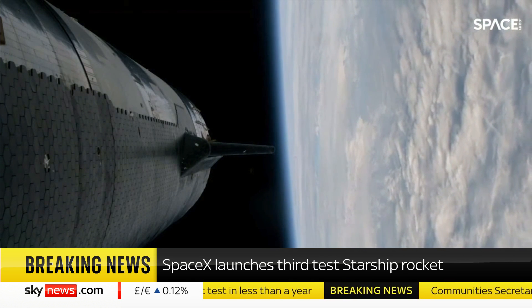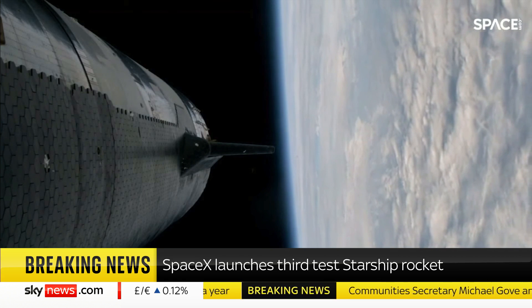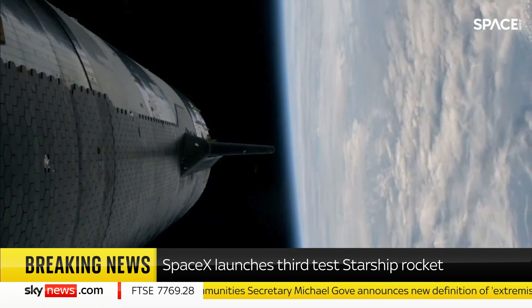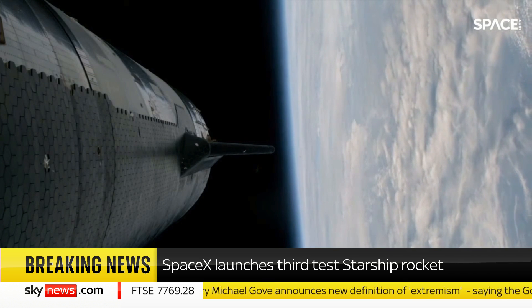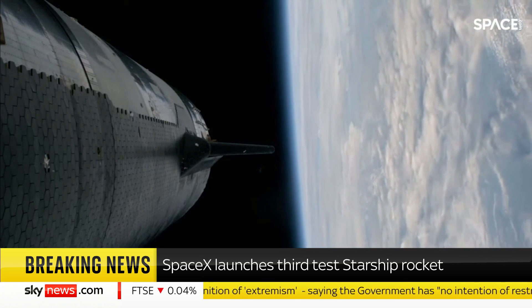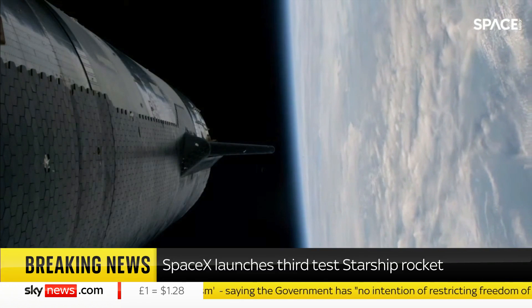Starship is still on its way, and that will be good news. It's going to be about a 25-minute journey over the Indian Ocean, during which time they'll be conducting those experiments they've set themselves before it splashes down.